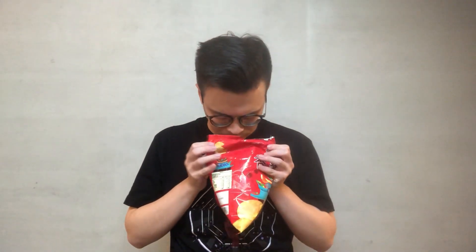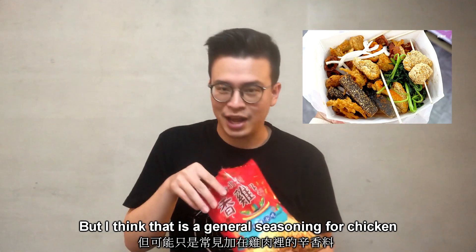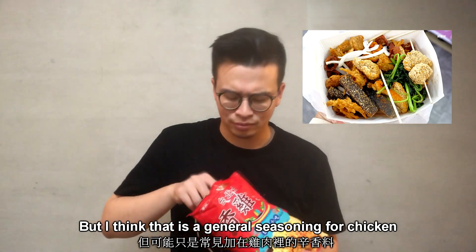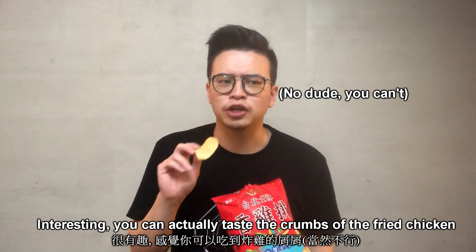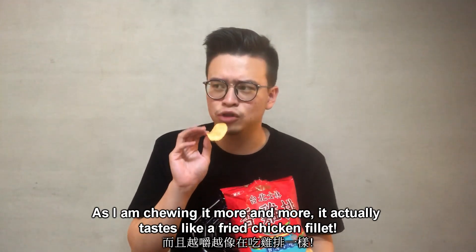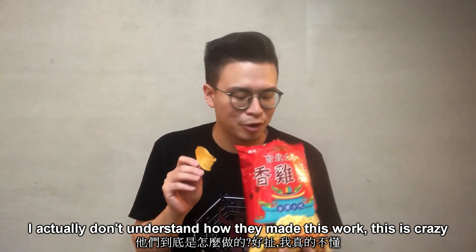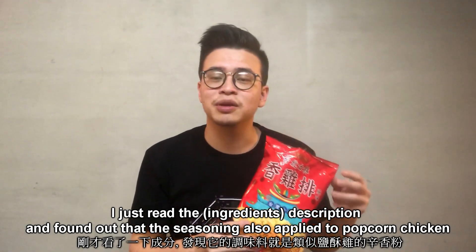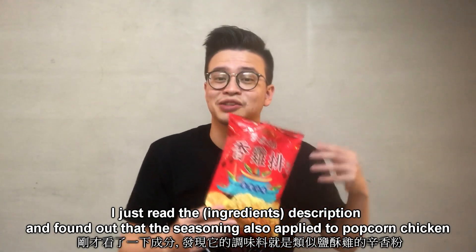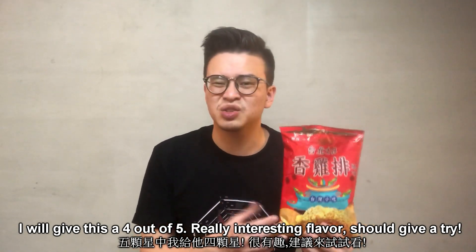Here we go. You know what it smells like? It smells like popcorn chicken — actually like yansu ji — but I guess that is the general seasoning for chicken. Let's give it a try. Mmm, very interesting. You can actually taste the crumb of the fried chicken, and as I'm chewing it more and more it actually tastes like fried chicken fillet. This is crazy — I just read the description and actually some of the seasoning is also applied to popcorn chicken as well. I will give this four out of five — really interesting flavor.